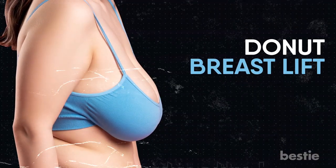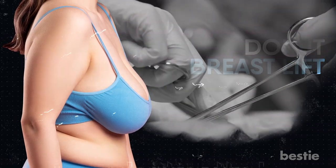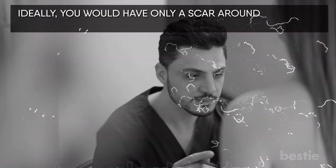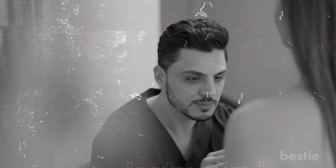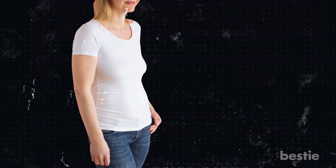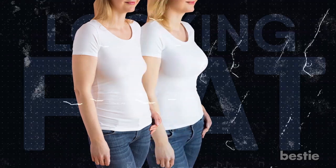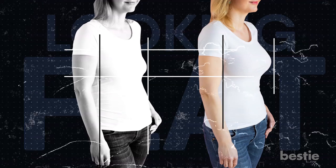Moving on, let's talk about the donut breast lift. People looking to get a lift for their saggy breasts are likely to undergo this procedure. It involves a doctor cutting out excess skin and moving the nipple up the breast so the breasts don't appear to be drooping. Ideally, you would only have a scar around the areola region after this procedure. But the problem starts after a few months due to pressure around the areola — the area becomes more stretched and your areola tends to be wider. Also, with this procedure, your breast only ends up looking flat; it won't give you the desired effect of a lift or reduction that comes with traditional vertical or horizontal lifts.